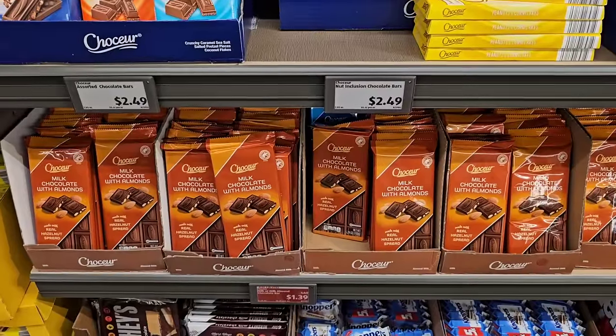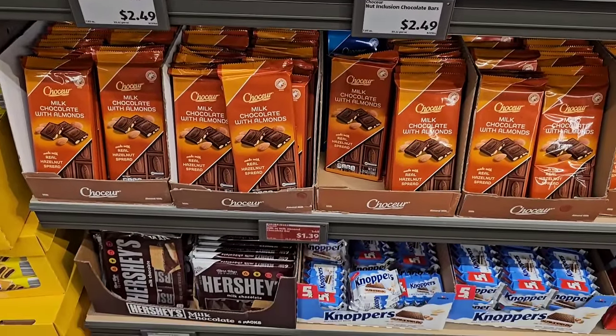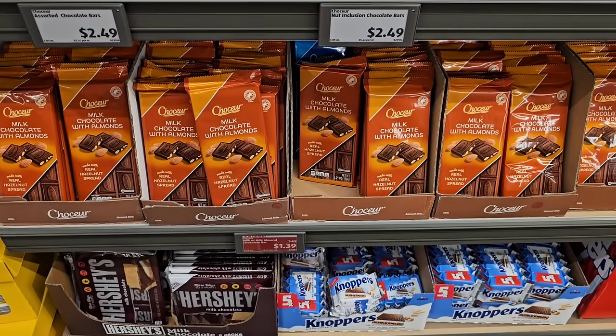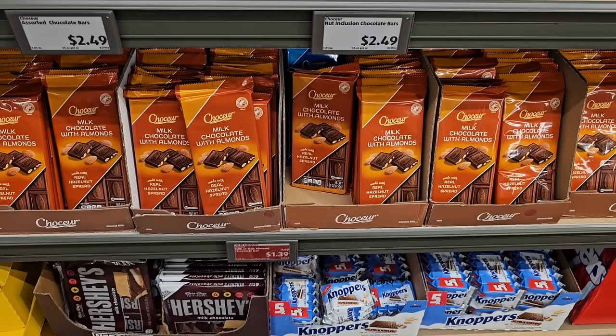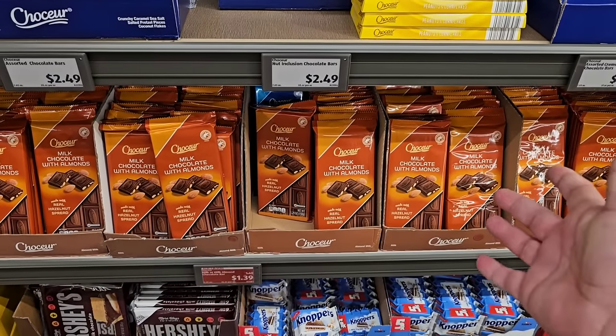One of my favorites is this Chokere chocolate here with almonds. This is fantastic — $1.39. Guilty pleasure of mine. I bought a couple of these the last time I was here. $1.49 is the regular price, but this is one of their cheaper ones and I think it's the best.